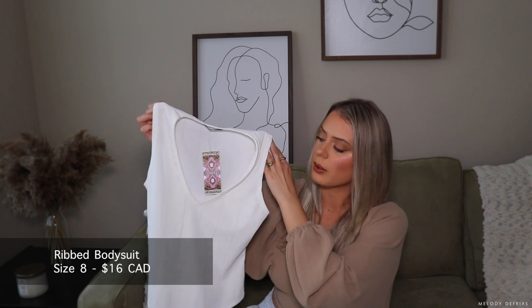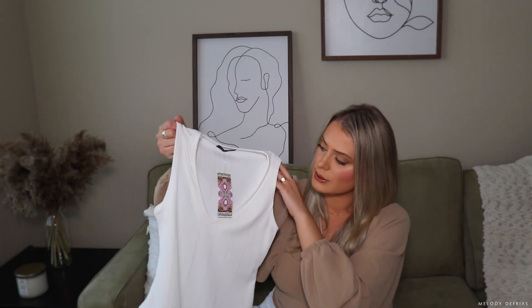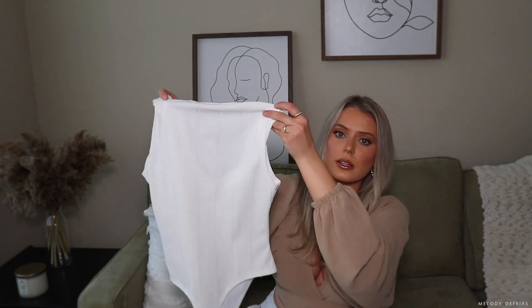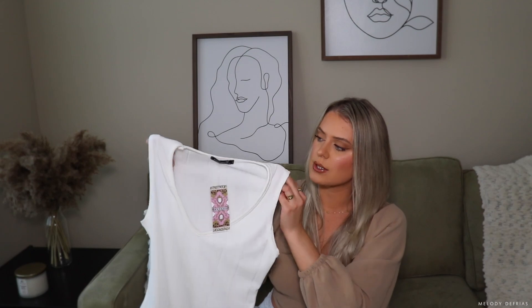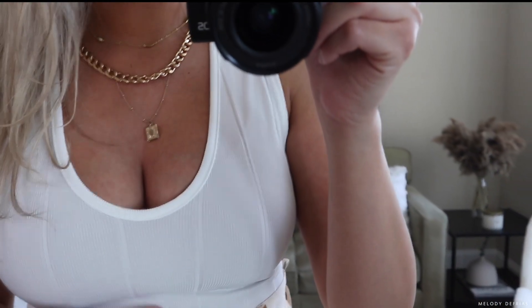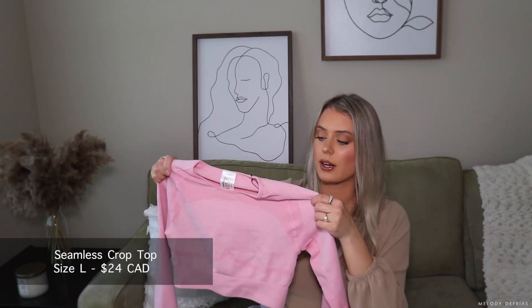The next top I picked up was this bodysuit. It has lines going down it and it's ribbed. I really like that the back of the bodysuit has a thong, so it'll be really comfortable to wear. One thing I would say is it is a little see-through, but it's actually not that bad when wearing a nude bra. I've paired it with the same Zara shorts.